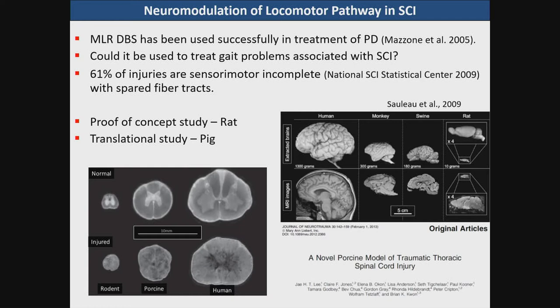We did a proof of concept study in the rat and are now working with Dr. Guest and his group in a translational study on the micropig. This shows the differences in size of the spinal cords in the rodent, the pig, and the human. We need to examine these effects in a large animal model so that we can test human-designed electrodes as a translational model.